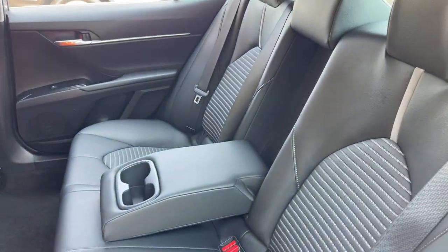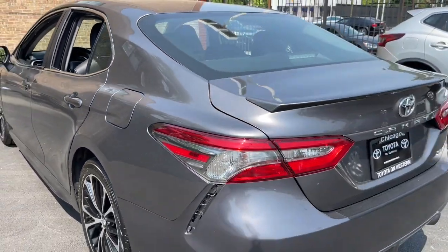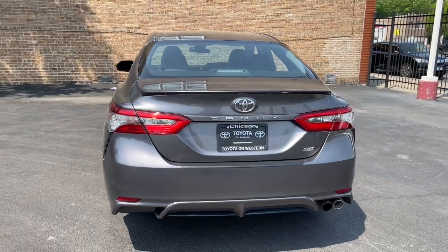Power driver's seat, steering wheel audio controls, Bluetooth connection, aluminum wheels — aggressively seductive, solidly practical.